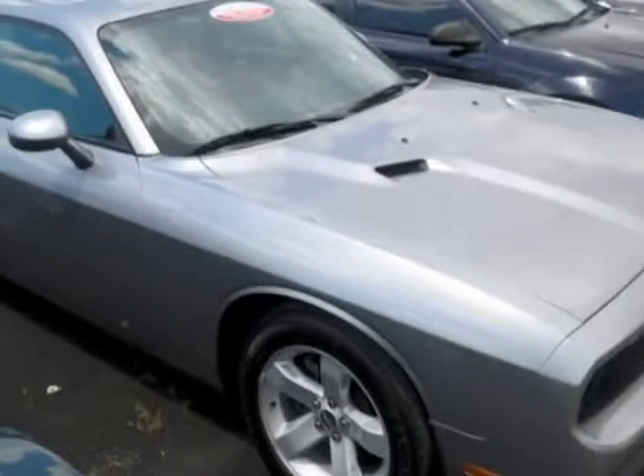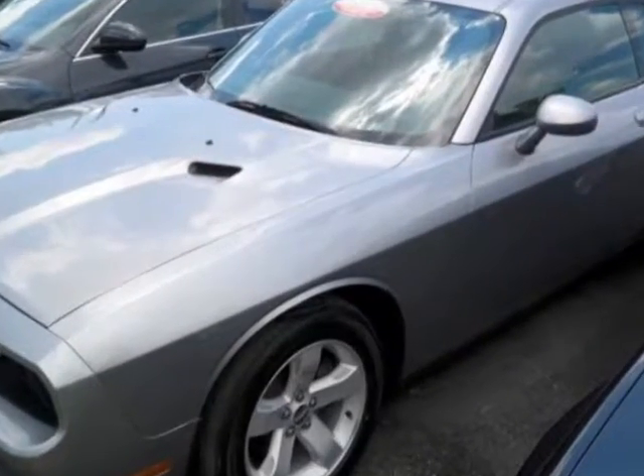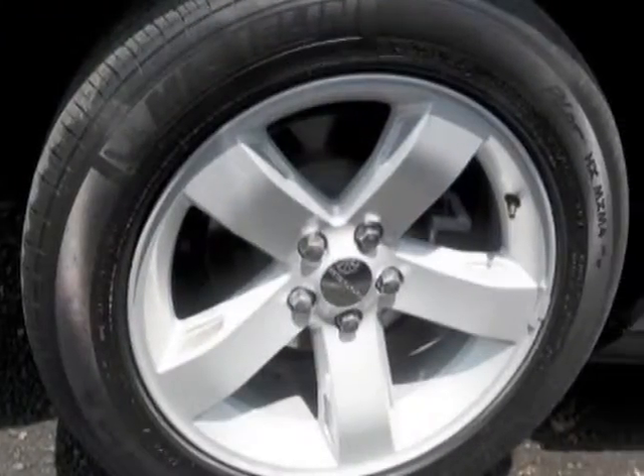Check out this 2014 Dodge Challenger. Carfax has certified this Challenger as having one owner. This Challenger has just under 54,000 miles.